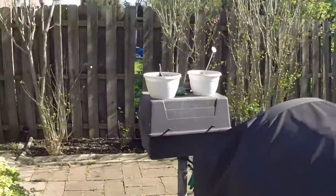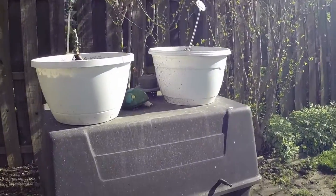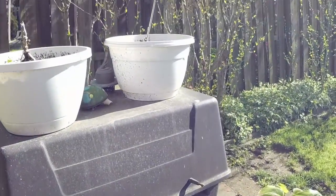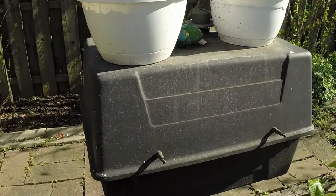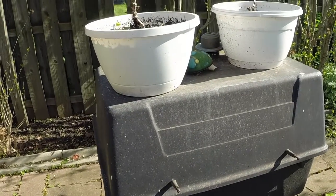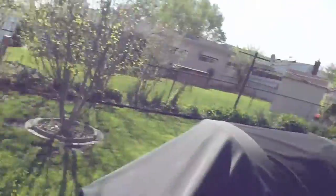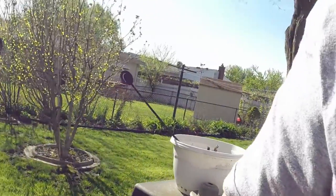This old gas barbecue is non-functional. We looked inside for a gas line going to it, but we didn't find any. And if the gas line could be found, it might be interesting to hook it up and then we'd have a side grill without having to use the barbecue grill with the canistered gas in it.